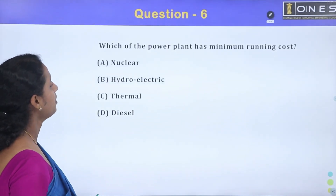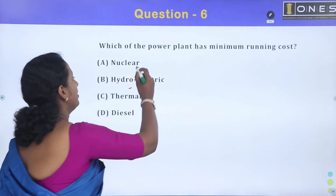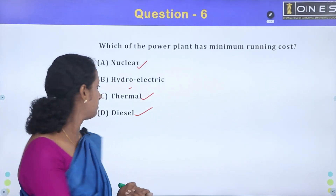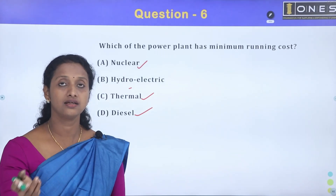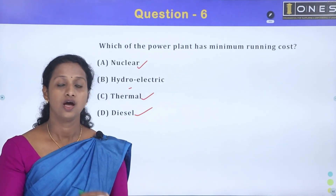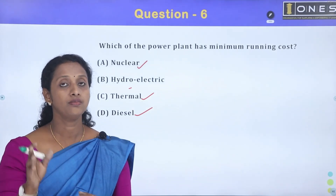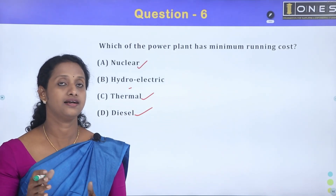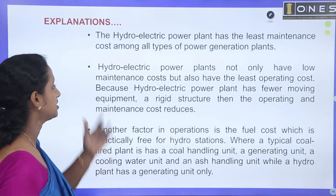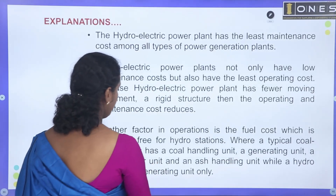Next question: Which power plant has the minimum running cost? Options are nuclear, hydroelectric, thermal, and diesel. Hydroelectric plants have no fuel costs and no moving parts for fuel handling. In nuclear stations, there are costs for fuel and equipment. Thermal stations require coal, water treatment, and other costs. Hydroelectric power has the lowest running cost because there is no fuel cost — the water is free.